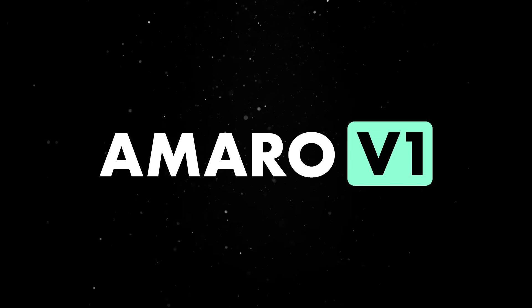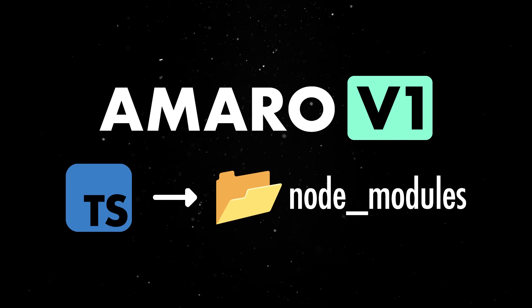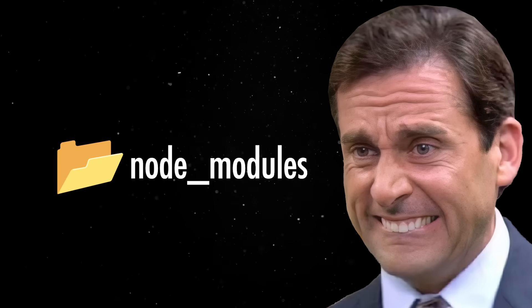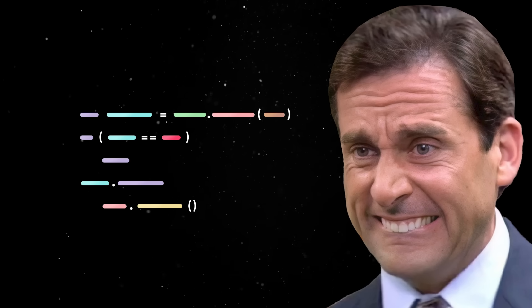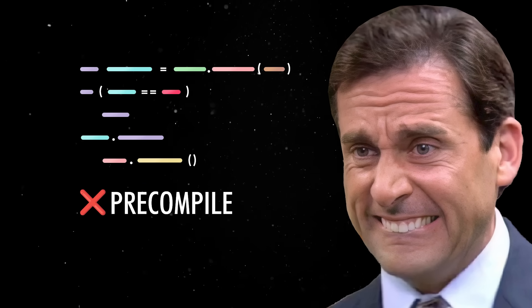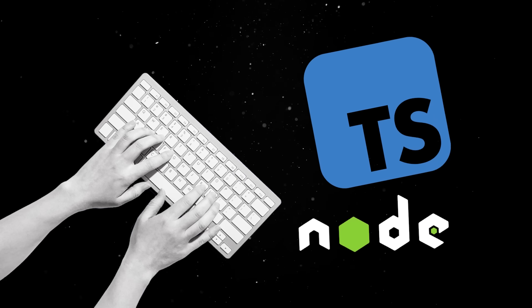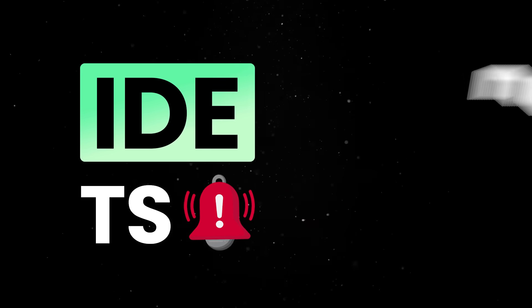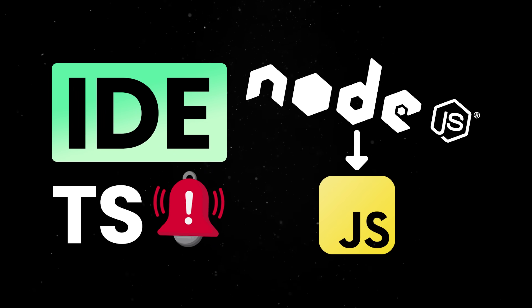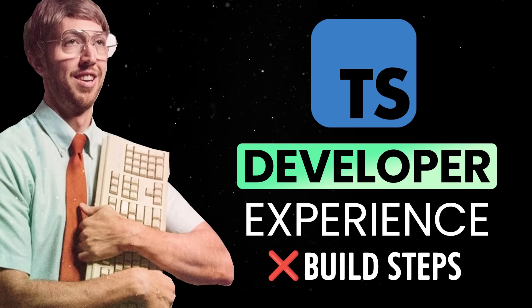What's even more exciting is that Amaro actually works with TS files from the node_modules folder — something Node's previous experimental support couldn't handle properly. So now you're not just limited to your own code; you can run entire dependency trees written in TypeScript without needing to precompile everything or rewrite half the stack. In practice, this means you can start working with TypeScript in Node.js today without any additional steps. Your IDE will pick up any TS warnings and errors to guide you properly, but at runtime Node will just treat your TS files like regular JavaScript.